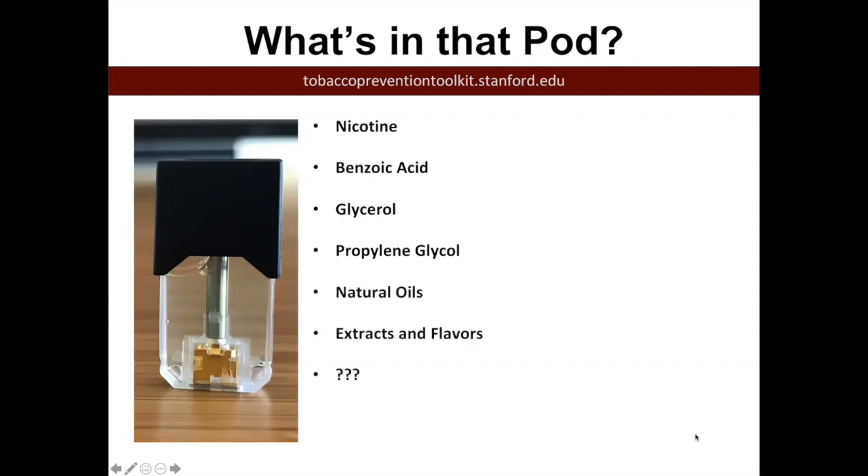Natural oils, extracts, and flavors are also listed. I have these question marks because I don't know what else is in the actual pod, and they don't mention anything about the chemicals that are aerosolized. If you heat up chemicals, you're going to break down bonds and actually change chemicals — you'll form new ones. This is something that the company does not mention or share with the public.